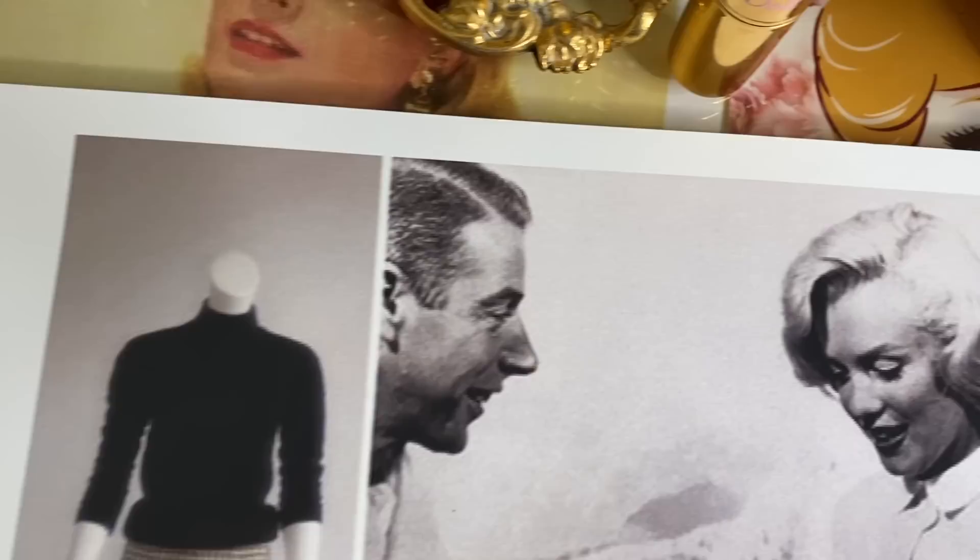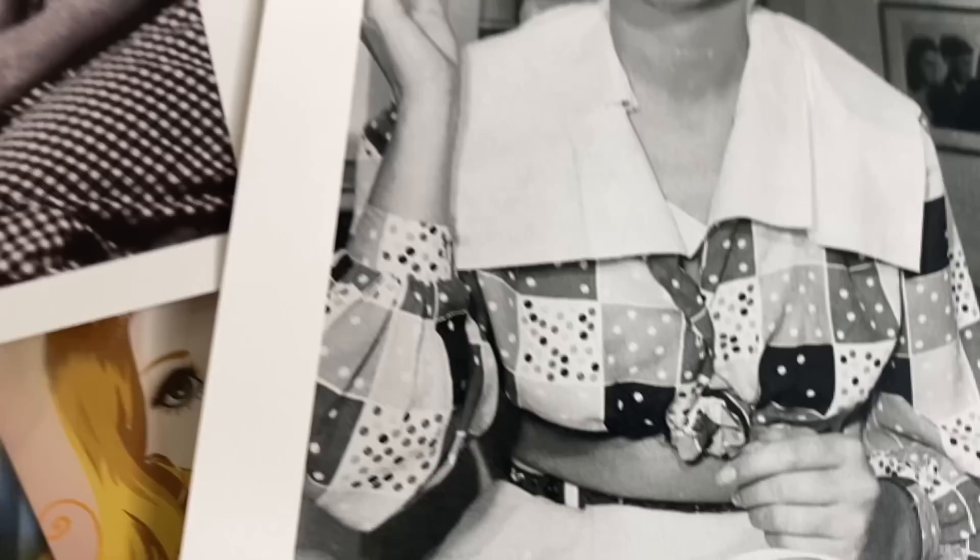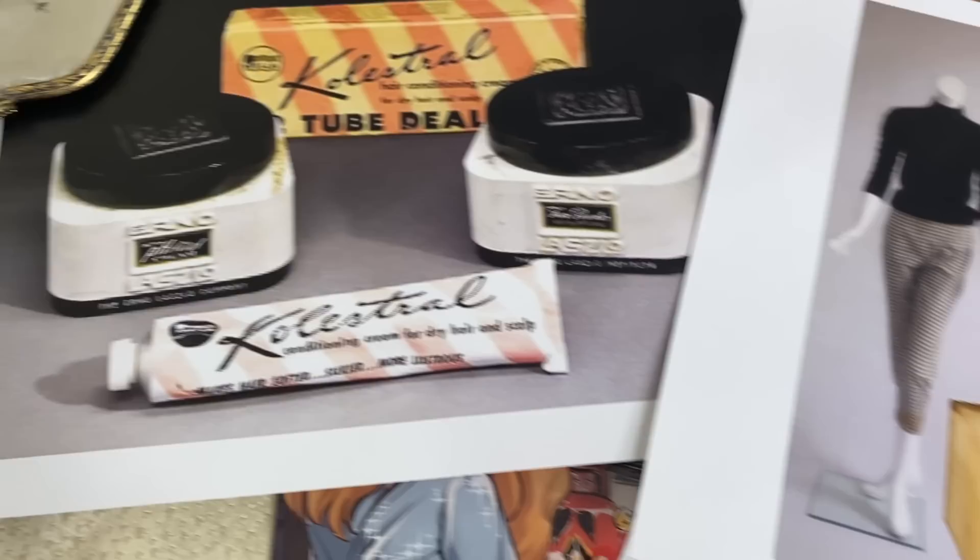Most of the products from her skincare routine are still available today, including the moisturizing felatil bar of soap, which was supposed to be rinsed with 30 splashes of water as instructed by Erno Laszlo. Here is a brief history of Erno Laszlo — celebrating bold personalities and bright skin since 1927.